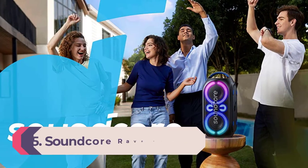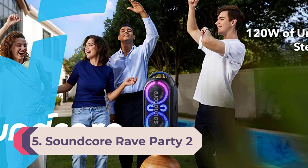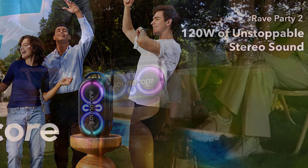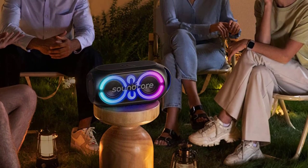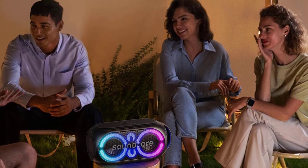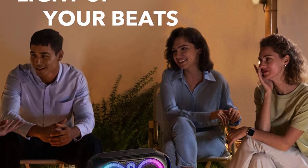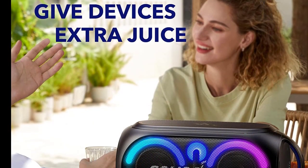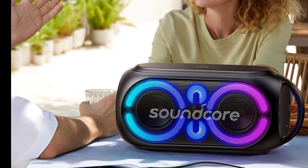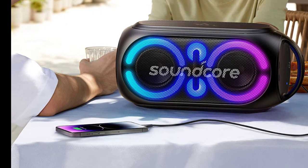Number 5: Soundcore Rave Party 2. Released late in 2022, the Soundcore Rave Party 2 is one of the latest offerings from Soundcore and provides a similar offering to their previous Trance model, with a few exceptions. An affordable party speaker — while many party speakers cost in excess of $500, the Rave Party 2 comes in at just over $200 and brings with it all the important parts of a party speaker, including impressive lighting features that can sync with your music and large pairing features.